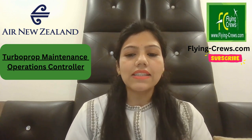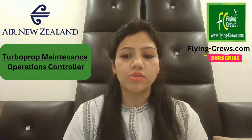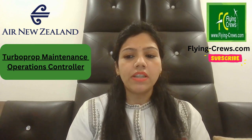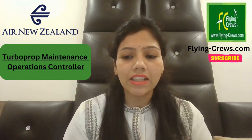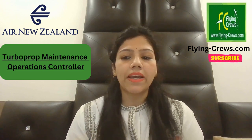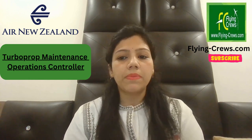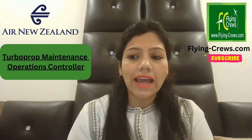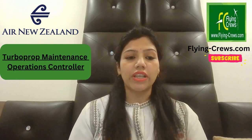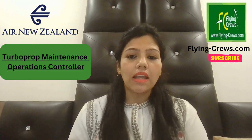This is a permanent role working a rotating shift, based in the maintenance operation center. As a turbo prop maintenance operations controller, you will be responsible for monitoring the online engineering operation and be accountable to ensure compliance is maintained by initiating outcomes to achieve this. You will directly contribute to OTP by providing proactive engineering solutions and will collaborate with multiple internal and external stakeholders to ensure potential and actual day-of-operation issues are identified and managed to drive maximum availability.